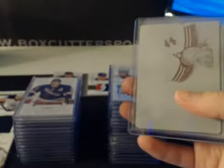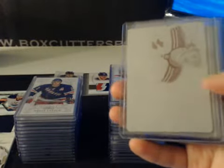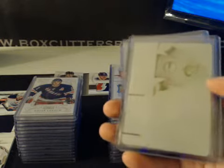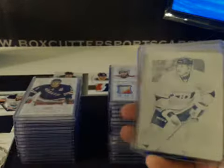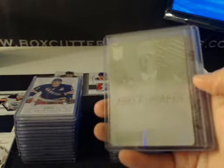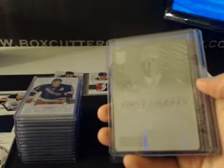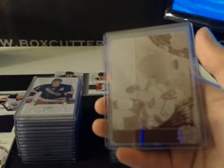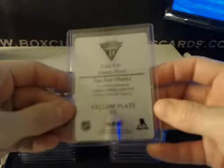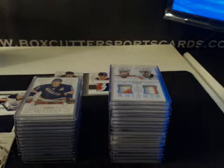Our plates: Victor Hedman for the Lightning, Carl Hagelin for the Rangers, Ryan Strome for the Islanders, Tomas Placonic for the Canadiens. First drafts — Charlie Coyle for the Sharks, Dustin Penner for the Kings, and Thomas Hertel for the Sharks. Those are our plates.